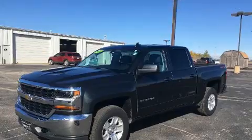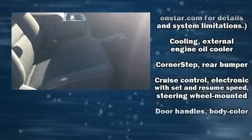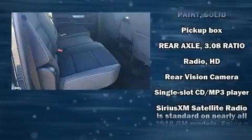Top features include a split folding rear seat, front and rear reading lights, variably intermittent wipers, an outside temperature display, fully automatic headlights, and remote keyless entry.